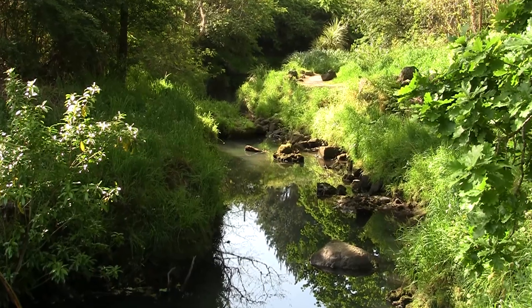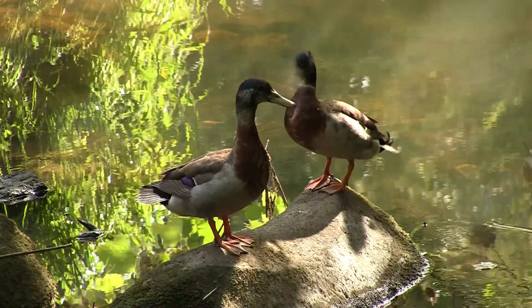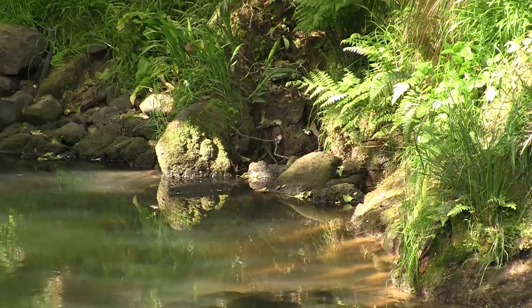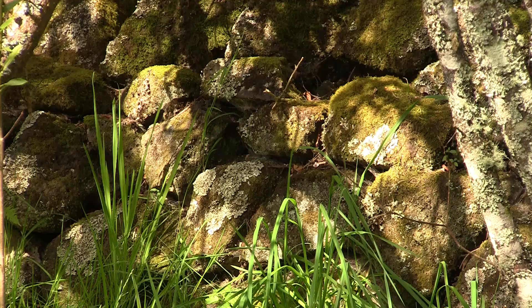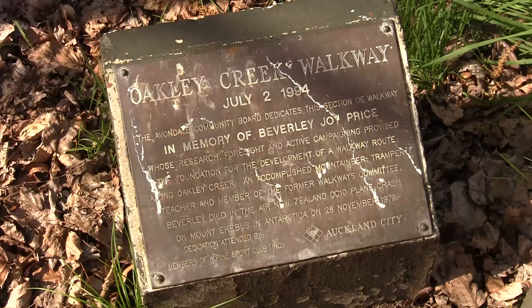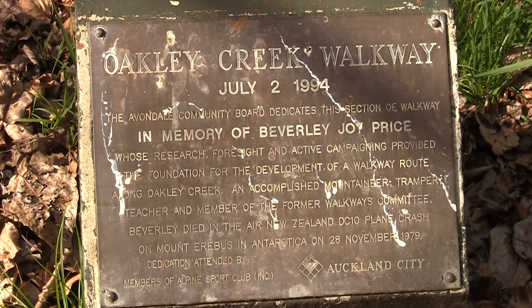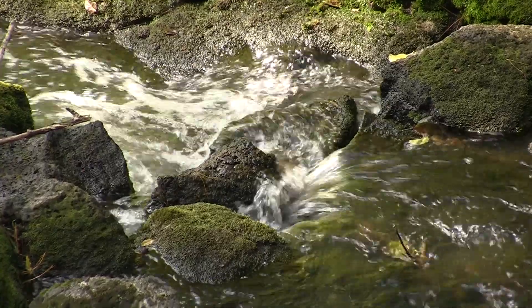The walkway has undergone many improvements over the years by volunteer groups restoring the ecology of the area, but there is still much work to be done. Another interesting feature you will see on this walkway is this stone wall. The walkway is dedicated to the memory of Beverly Price, who was an accomplished mountaineer and tramper and had campaigned to turn the creek area into a reserve.